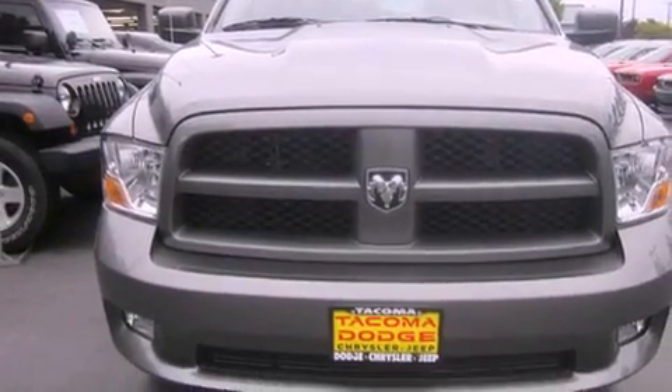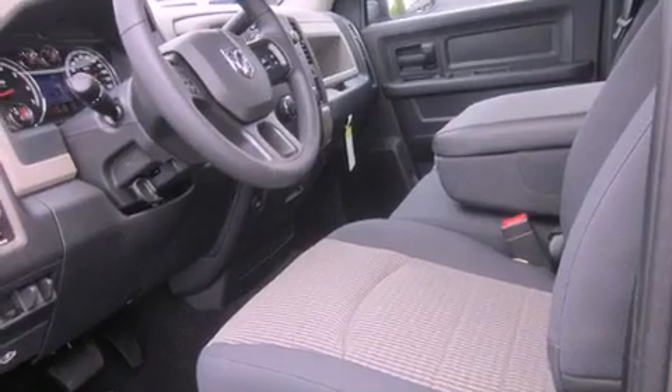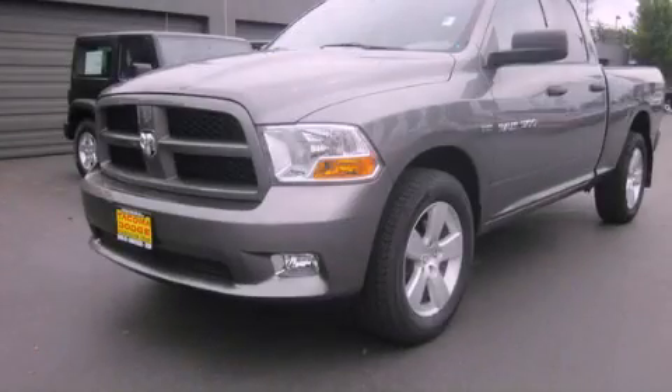A full-size spare tire, an anti-lock braking system, a passenger-side airbag, air conditioning, and a trailer towing package. This vehicle is sure to sell fast. Call and arrange your test drive today.